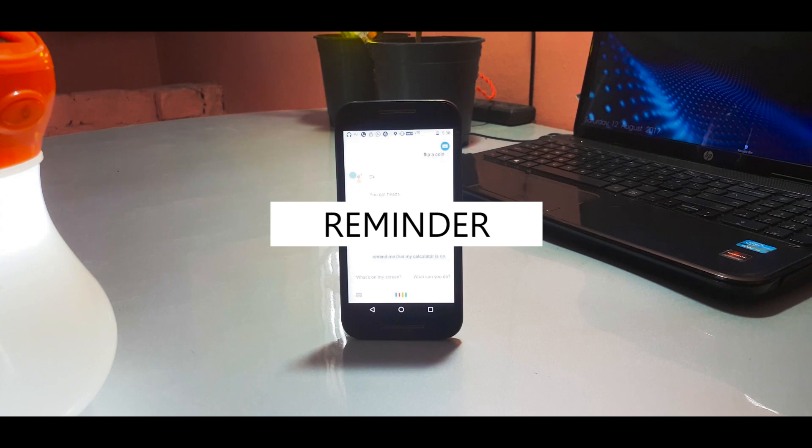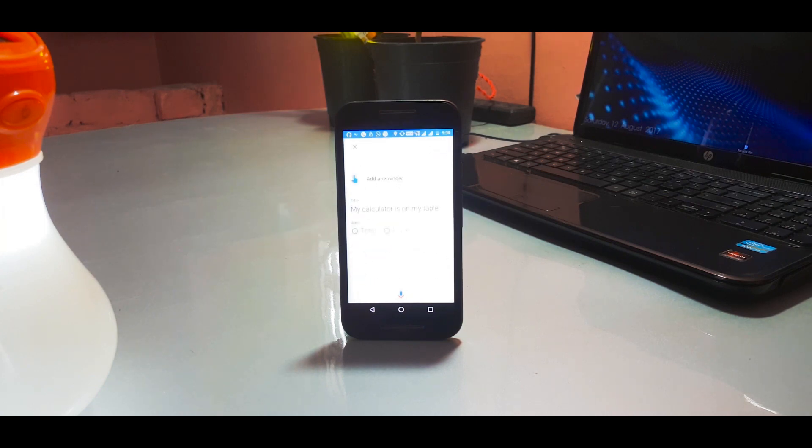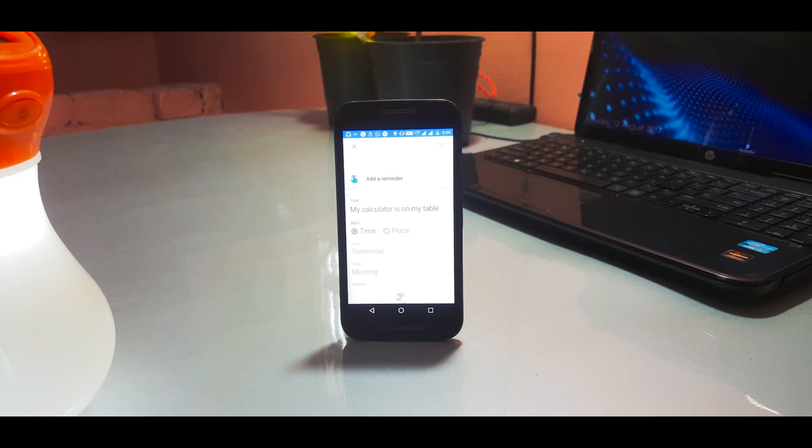Number ten is the reminder command. It's very useful for those of us who usually keep stuff in places and then forget where. You can simply ask Assistant to remember that a particular item is at a particular place. You can later ask Assistant about your reminders and it will tell you all your saved reminders. It's very useful, and I've actually started using it myself.